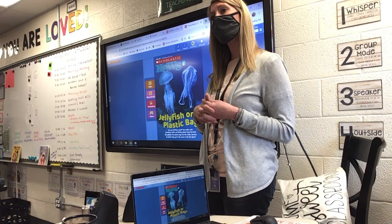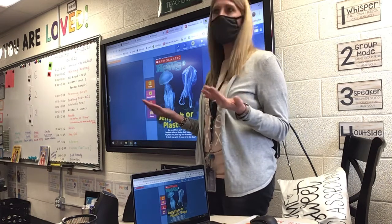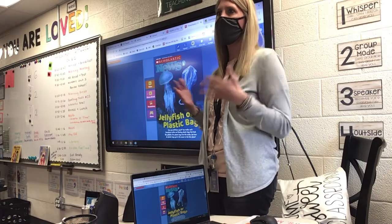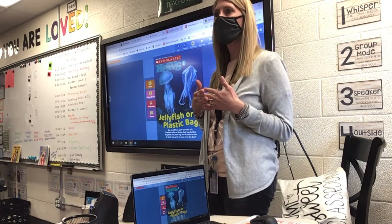Landfills are pretty much just like dumps. Pretty much — yeah, they are. Pretty much the same thing, just a different name. They wanted to have a fancy name.